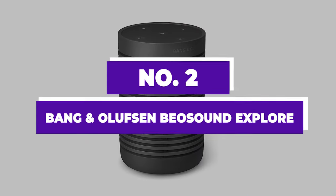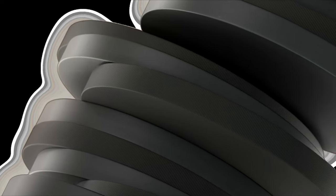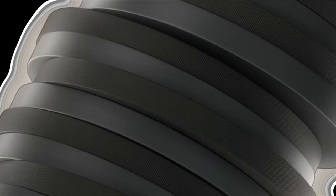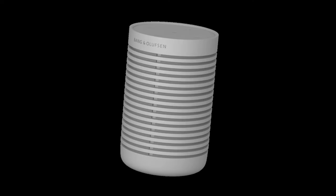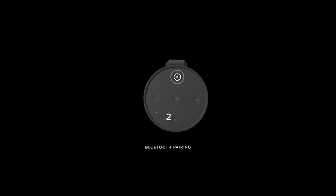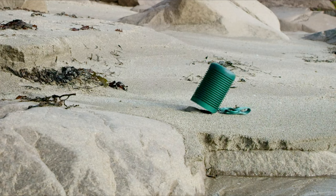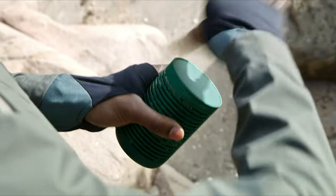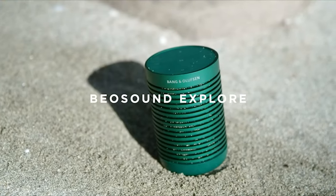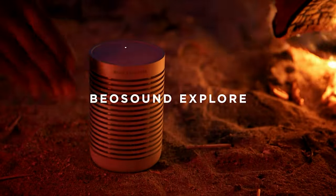Number 2: Bang & Olufsen Biosound Explore. The Bang & Olufsen Biosound Explore stands out as a remarkably versatile Bluetooth speaker, perfect for any adventure. Its unique design, reminiscent of a sleek, tall cappuccino, captures attention both visually and acoustically with its impressively detailed and insightful sound profile. Although it may sit at a higher price point compared to other portable Bluetooth speakers, the Biosound Explore represents Bang & Olufsen's attempt to offer a more affordable option within their high-end range of portable audio devices.